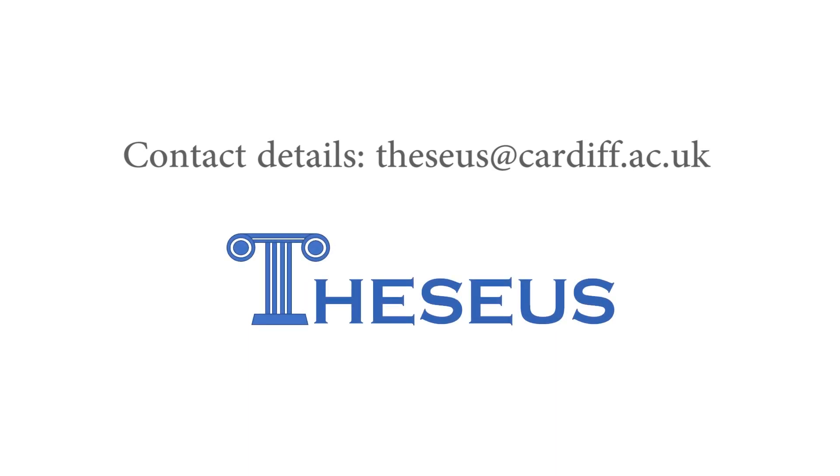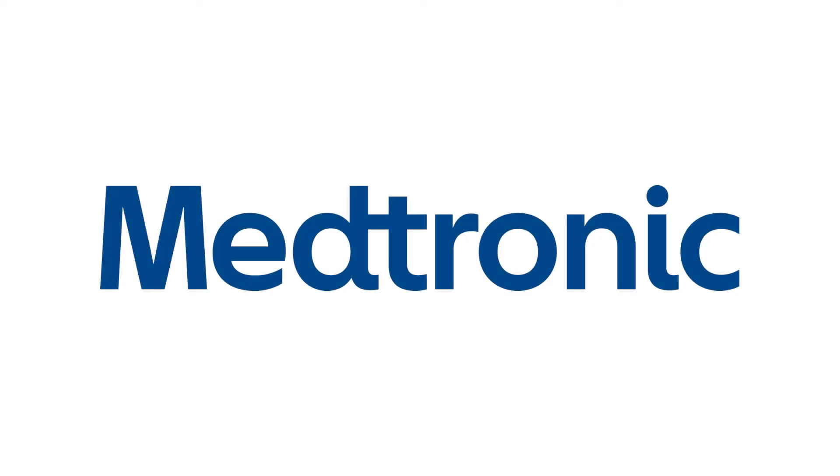Thank you for watching. Should you have any questions regarding this video or the procedure, please discuss with the local HS medical team, or contact the Theseus study team, and we will do our best to help you. We're grateful to Medtronic for providing the diathermy equipment used in the video.